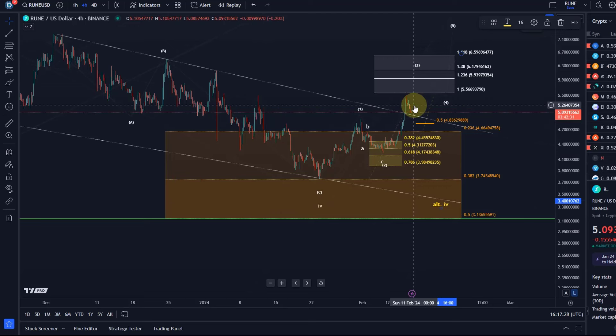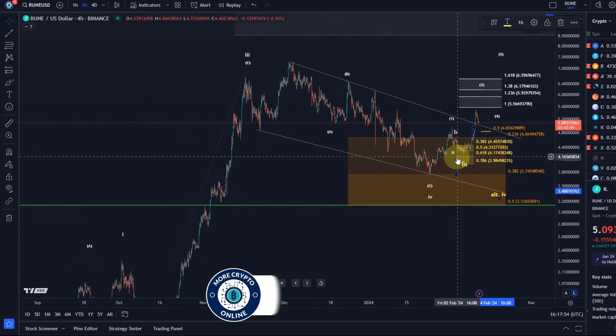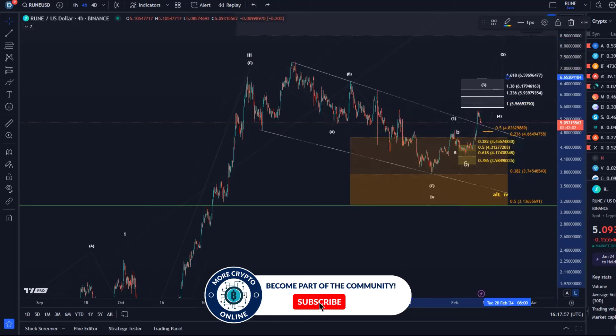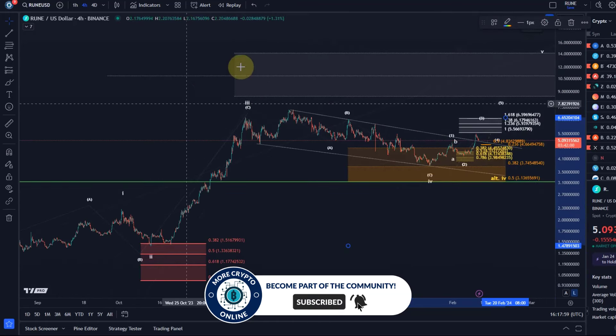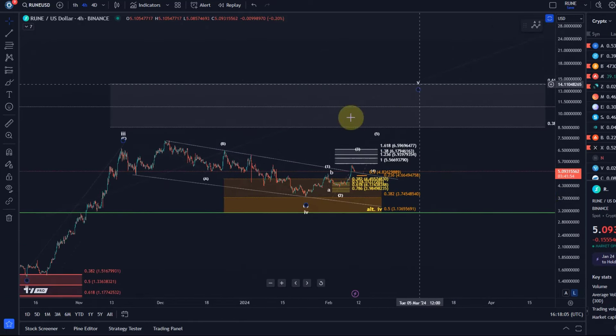What we're tracking is ideally an impulse. I could make the case for an impulse here, but only if it turns to the upside very shortly. The third wave should complete in the region around $5.93–$6.18; further extension is always possible. But if it doesn't even get to $5.93, I have to think about something different. Remember, the easiest money has already been made in the third wave.